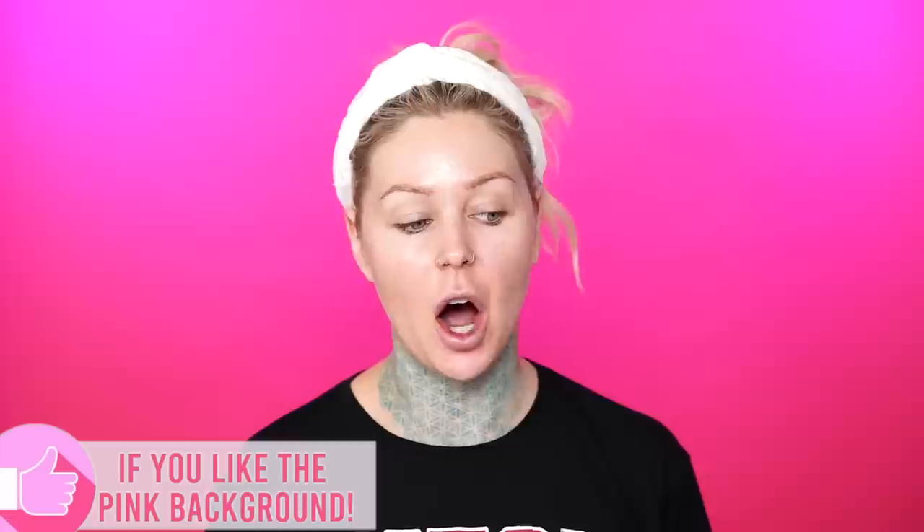Hey Foxes, welcome back to my channel. Look at my background right now - this looks so cool. The lights in the back I can change to any color I want. I did a red background and then changed the lights to hot pink and it looks really cool. It's very distracting in my mirror - I keep seeing this glowing pink background.